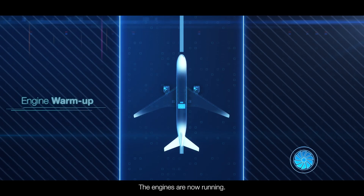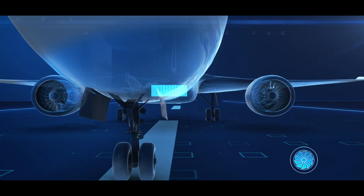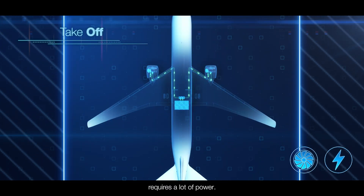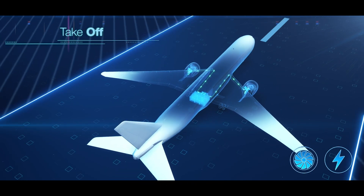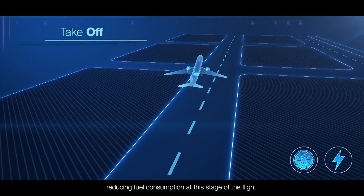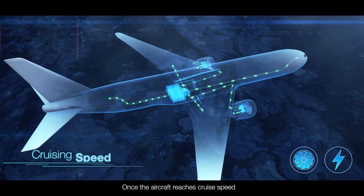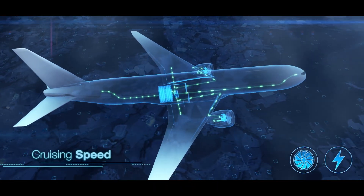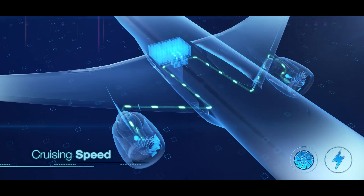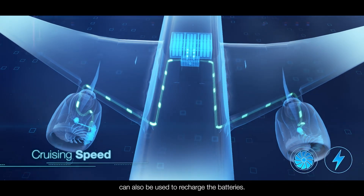The engines are now running. The aircraft is ready for takeoff. Getting an aircraft off the ground requires a lot of power — its engines have to operate at full throttle. Electrical energy is used to generate thrust, reducing fuel consumption at this stage of the flight as throughout the mission. Once the aircraft reaches cruise speed, the batteries are deployed to temporarily relieve the engines and power certain functions of the aircraft. Energy from the engines can also be used to recharge the batteries.